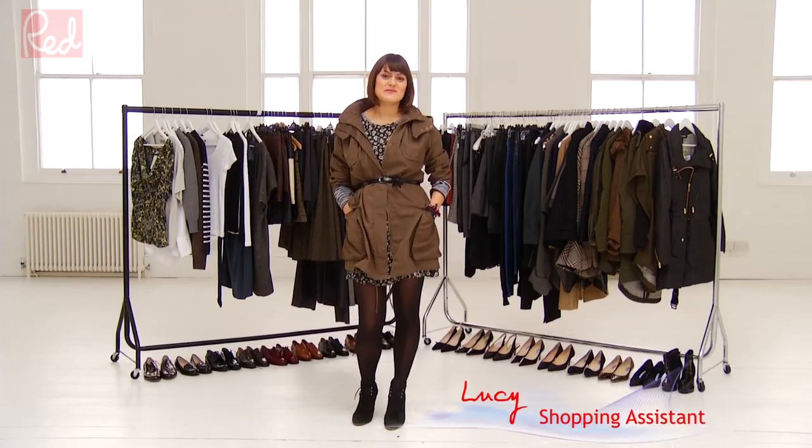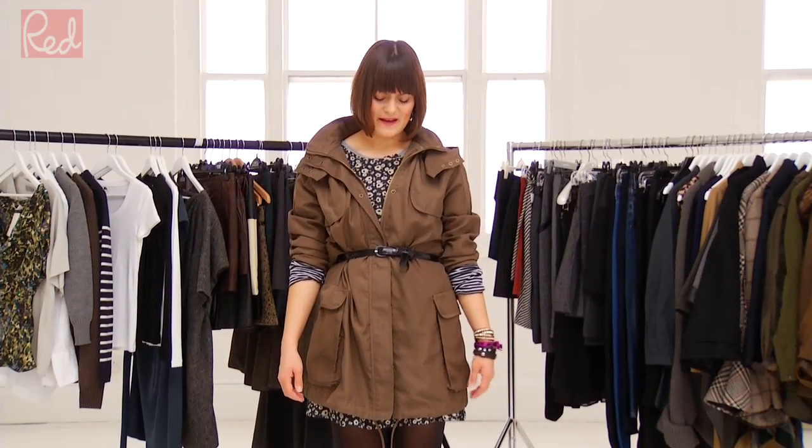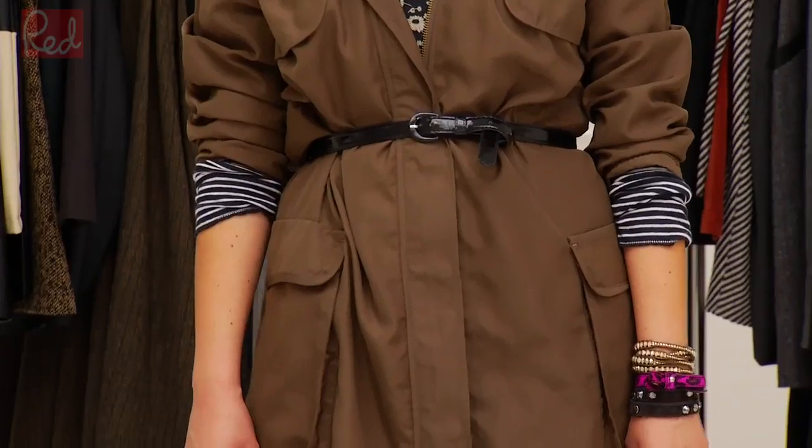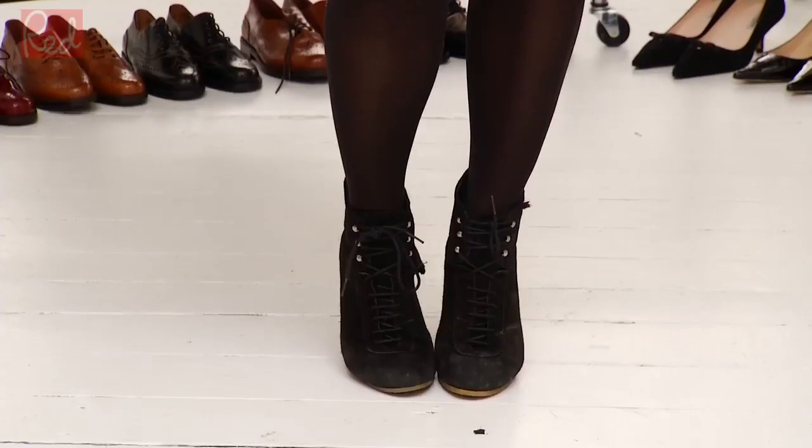This lightweight get parka is an autumn essential. I'm wearing my parka with a vintage dress, a Gap t-shirt, some Wolford tights and Zara ankle boots.